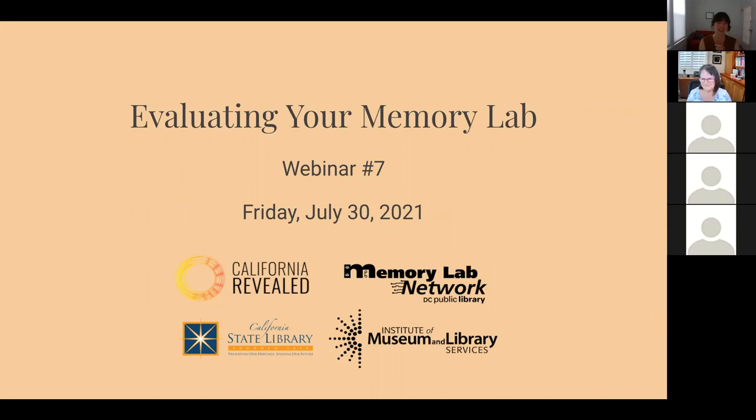Hello everyone, good morning. Welcome to Evaluating Your Memory Lab. This is the seventh webinar in a series of eight intended to help build and strengthen a network of memory labs in California. Many thanks to the California State Library for supporting this series and for establishing a new copycat grant program this year — very exciting to build and support memory labs in the state.